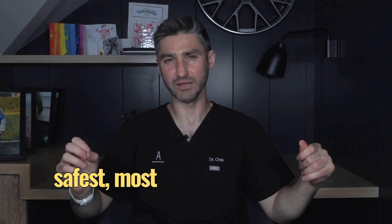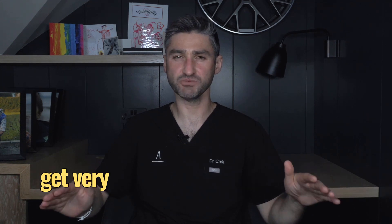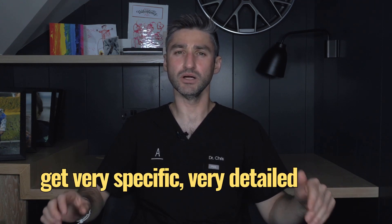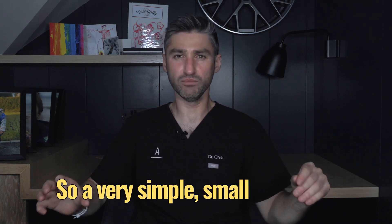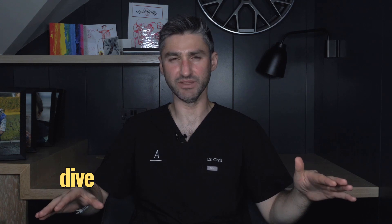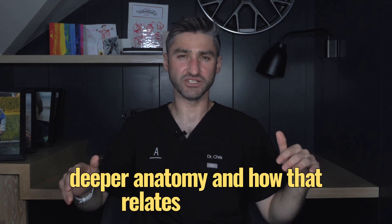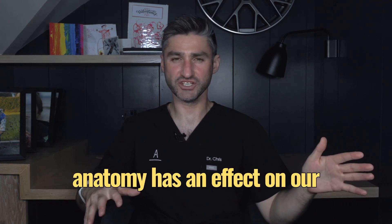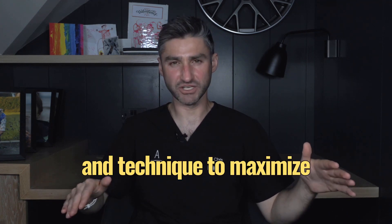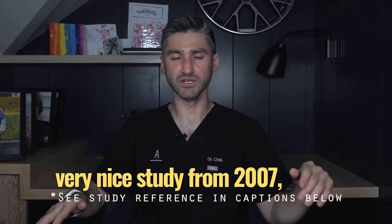In this video I really want to get very specific and detailed about the corrugators — a very small muscle in the upper face but one with its complexities. I want to take a deep dive into the specifics of anatomy, how deeper anatomy relates to surface anatomy, and how that affects our injection points and technique to maximize outcomes while minimizing complications. There is a very nice study from 2007 published in the world-renowned Journal of Plastic and Reconstructive Surgery.